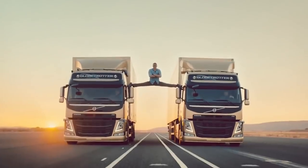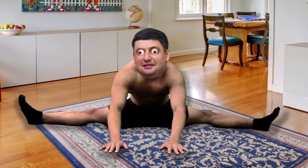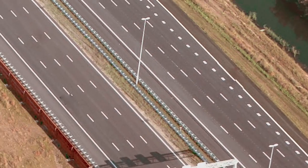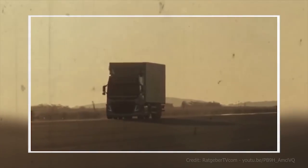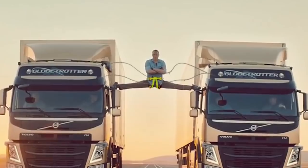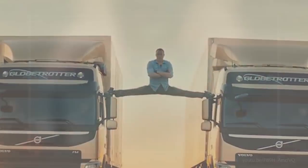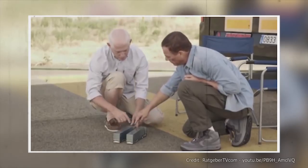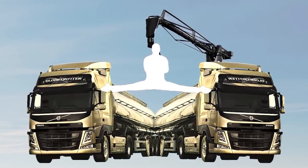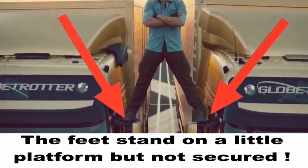Van Damme actually did the splits between the two trucks as they slowly moved apart from each other. The video was shot on an unopened road in Spain, chosen because the director wanted as much straight road as possible. However, the driver still had to compensate for the road being slightly convex to allow rain runoff. Van Damme did have some wires on him just for safety, but they didn't affect the final stunt in any way and were easily removed in post-production. It looks as if he was standing on little platforms above the side mirrors, but his feet weren't secured.